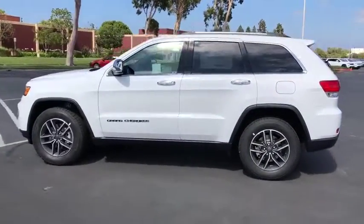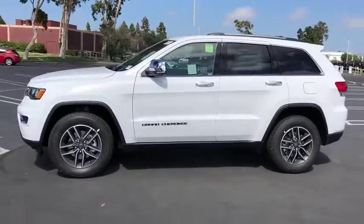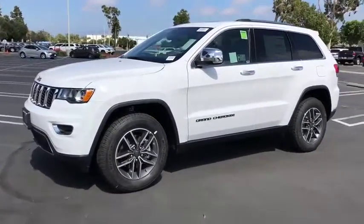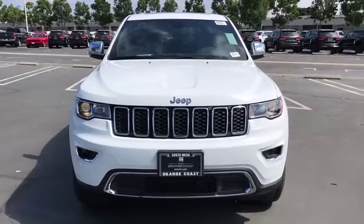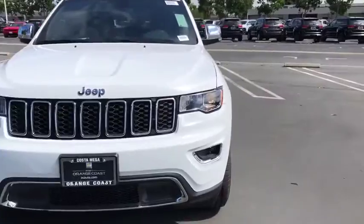Here are some of this vehicle's great options: backup camera, power liftgate, navigation system, steering wheel audio controls, power passenger seat, power sunroof, keyless entry, remote engine start.